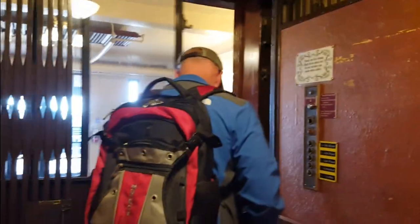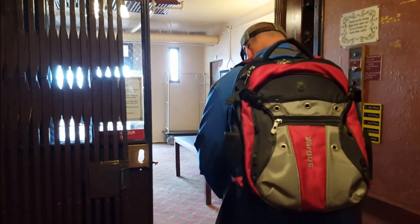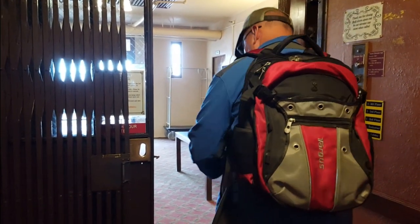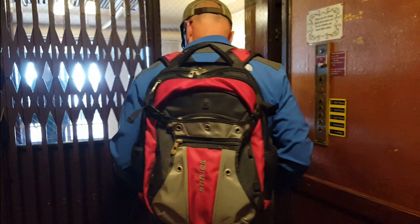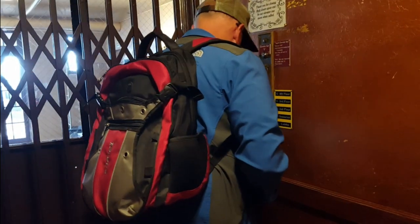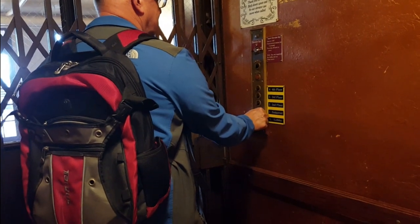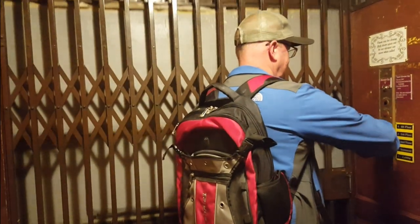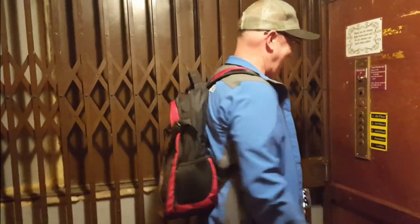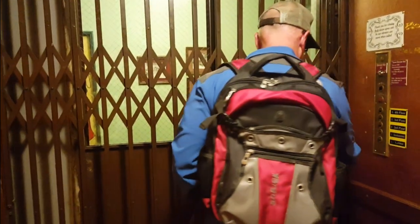We're going to be taking the elevator. So you close it gently, and then you press and hold one. We're in the elevator. Wish us luck. We made it.